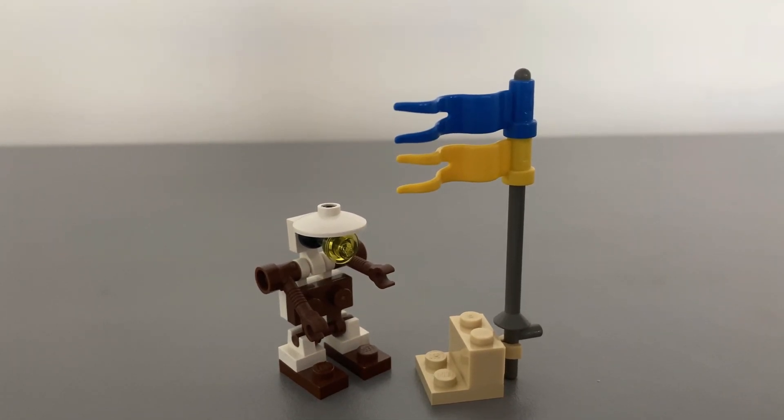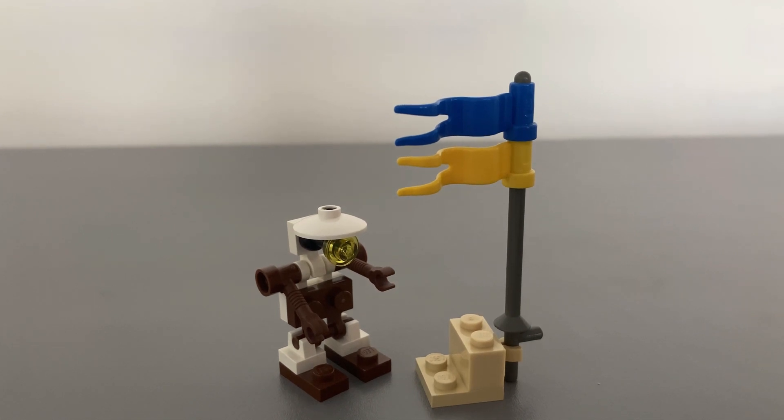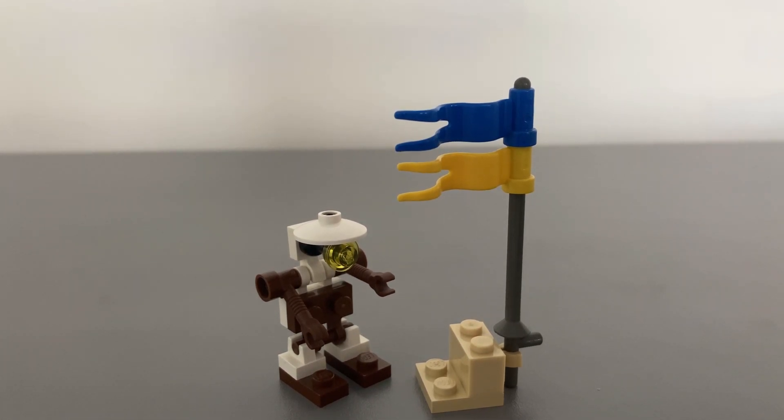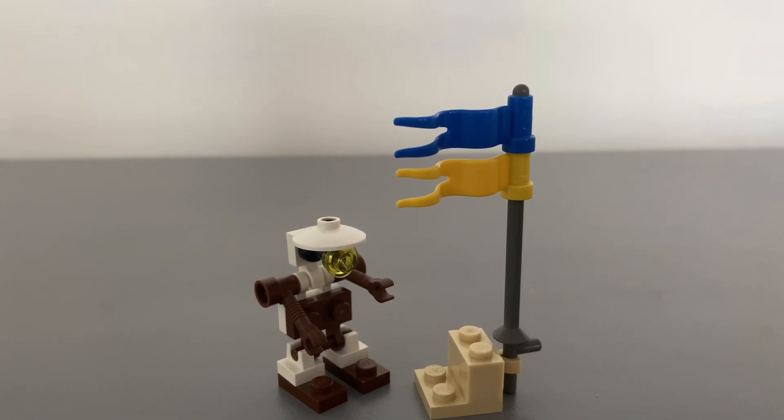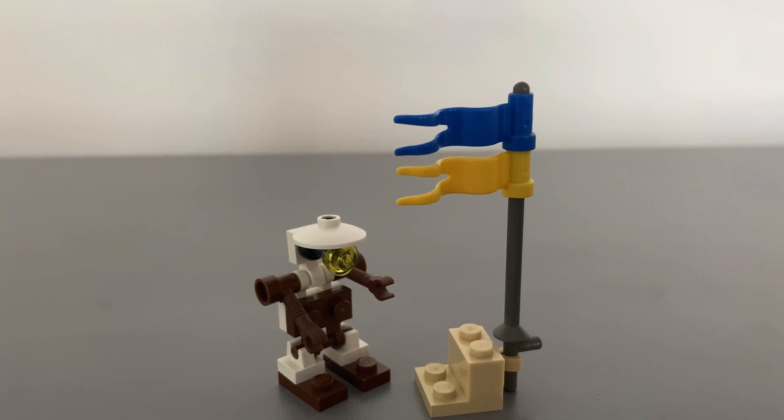The build begins with a yellow and blue flagpole with a little sand-colored base. This part of the build could easily get lost as it adds nothing to the set. Then there is the brown and white pit droid, which is easy to build in a few steps. The pit droid does not look like the one in the movie — it would fit better into a classic space LEGO set from the 1980s.